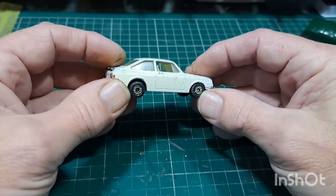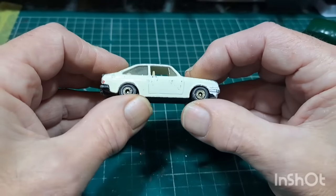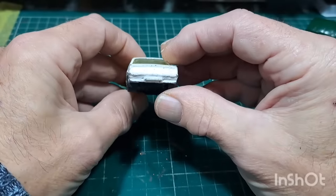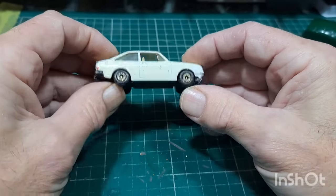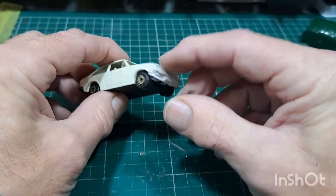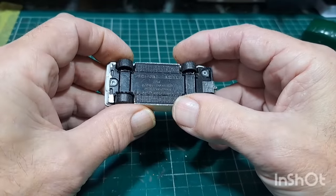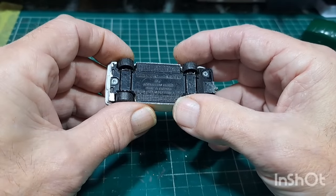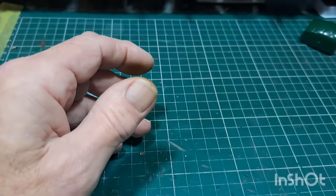An Escort Mark 2 — somebody was asking me about a Mark 2 Escort Lee. There you go Lee — Escort Mark 2. It's a two-door though, you wanted a four-door didn't you? Yeah, Escort Mark 2, this is a Matchbox Superfast RS2000. Keep that out with the Fords.